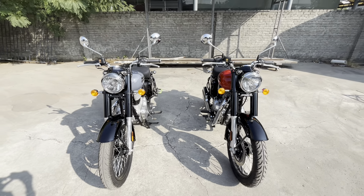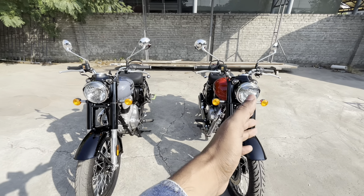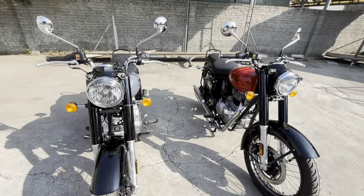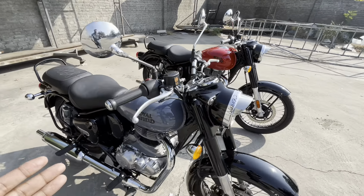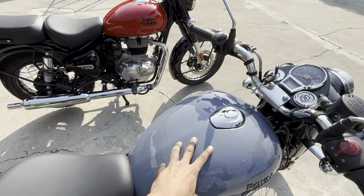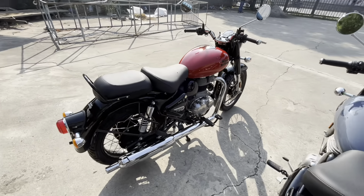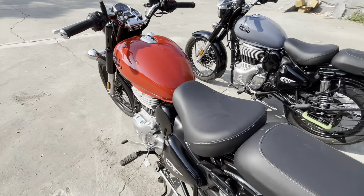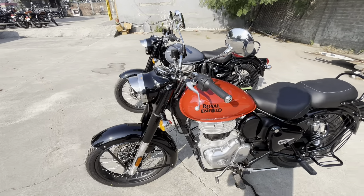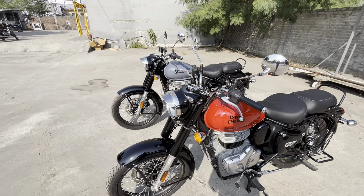Friends, you can see the bikes in front of you. This is the Reddish series — Reddish Red and Reddish Gray color. Both colors are very good. The base is black, and you can only see the difference between the fuel tanks. The rest of the parts, like the mudguard and side boxes, are in black color. And some parts you can see in chrome, like the mirror and handlebar caps.